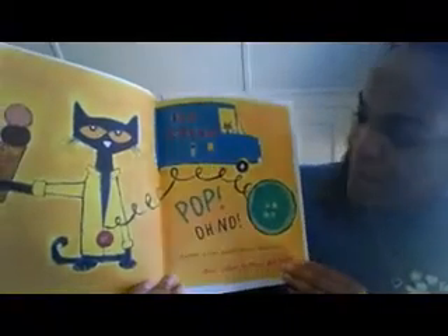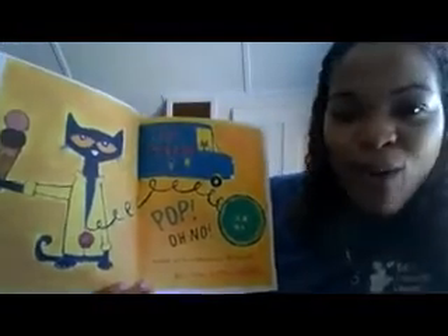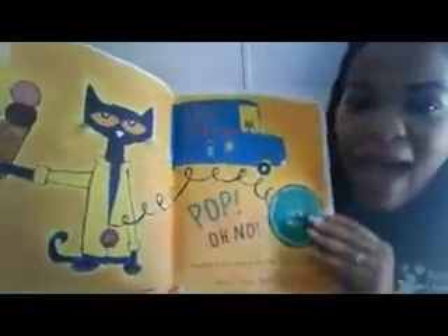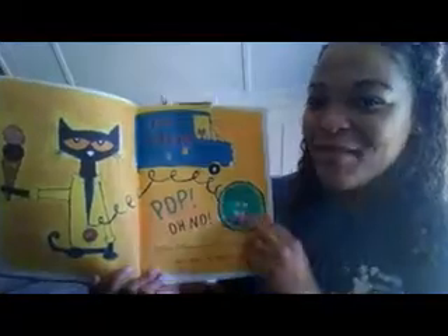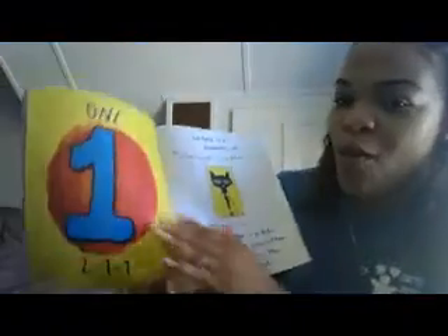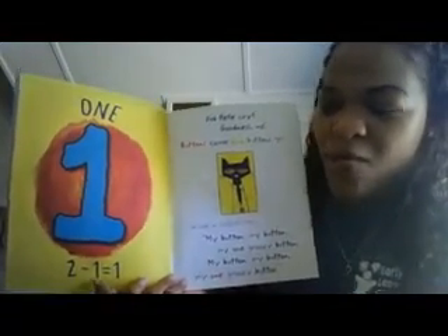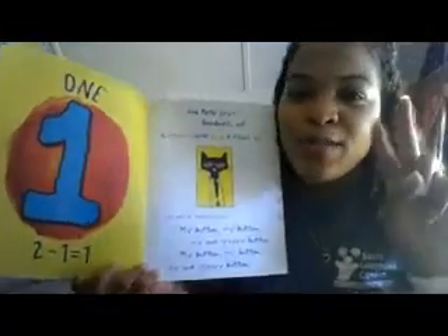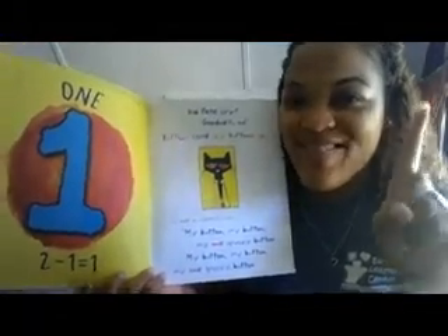Ice cream! Pop! Oh no! Another button popped off and rolled away. How many buttons are left? If you said one, you would be correct — one! Because two take away one equals one. So if we have two fingers and we take away one, how many do we have left? One. Nice job! We're getting some math into this lesson.